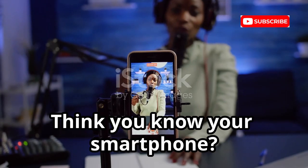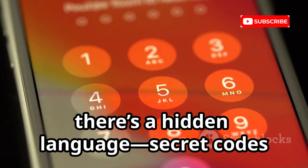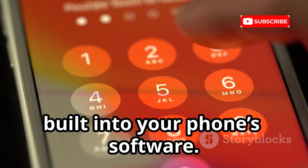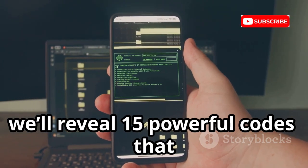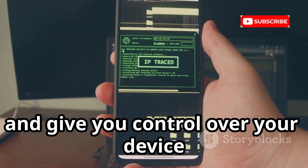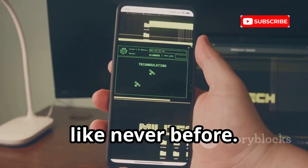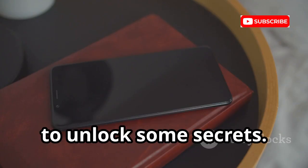Think you know your smartphone? Beyond apps and settings, there's a hidden language — secret codes built into your phone's software. Today, we'll reveal 15 powerful codes that unlock hidden features, boost your security, and give you control over your device like never before. Grab your phone and get ready. We're about to unlock some secrets.